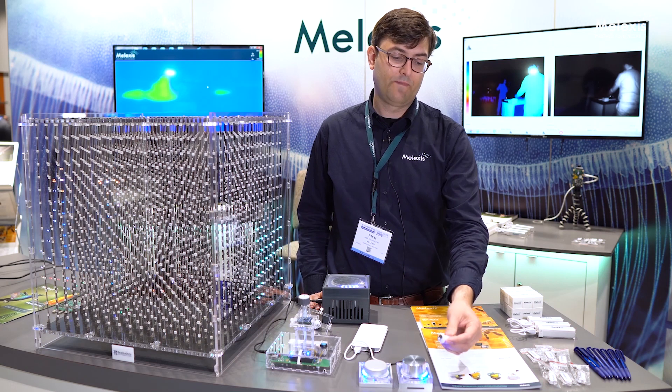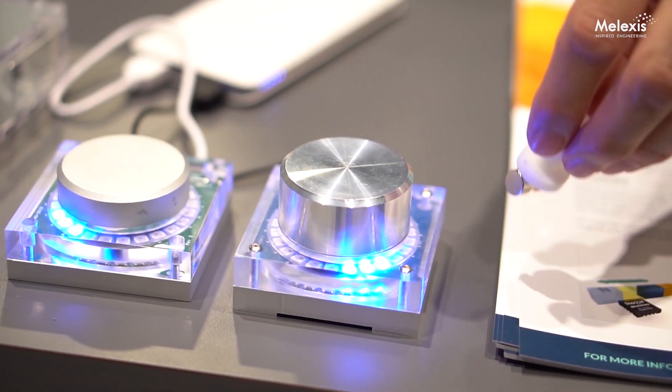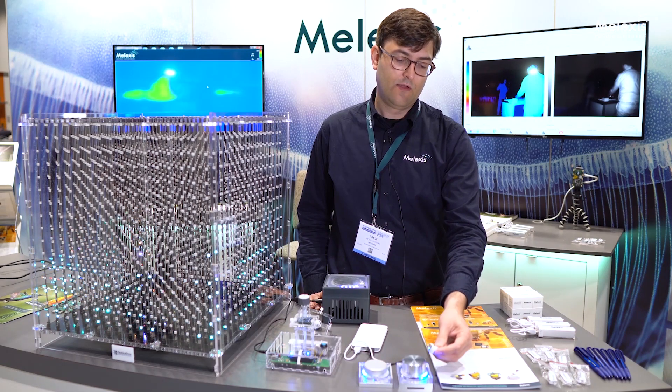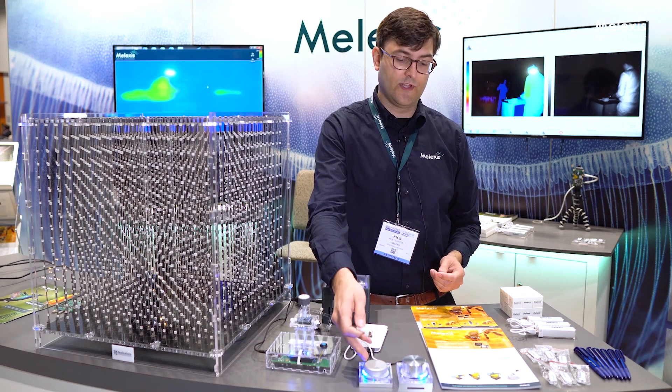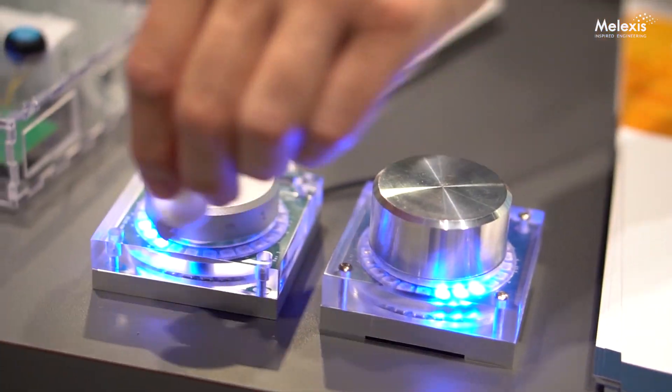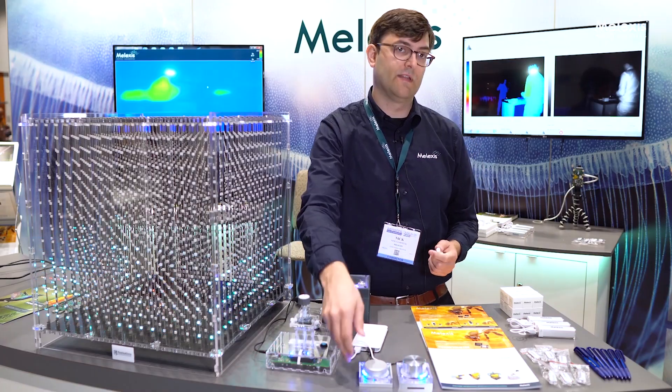If we come in with a stray field generated by a permanent magnet, you can see that you get deviation in the magnetic angle, which is obviously not desired in the system. If, on the other hand, we come with our Gen 3 demo with a permanent magnet, we see zero deviation on the angle represented by the LEDs.